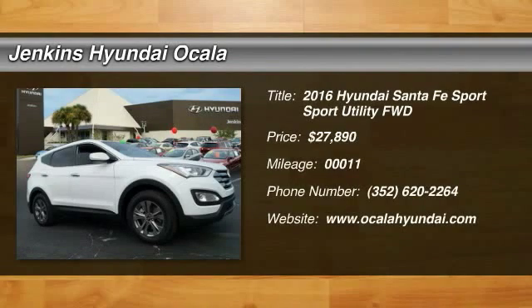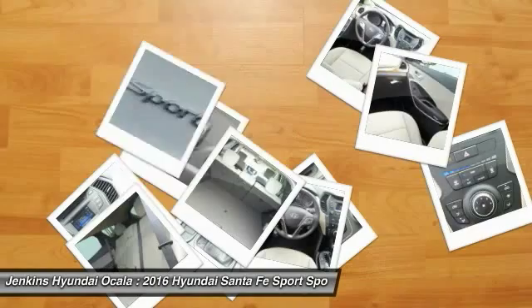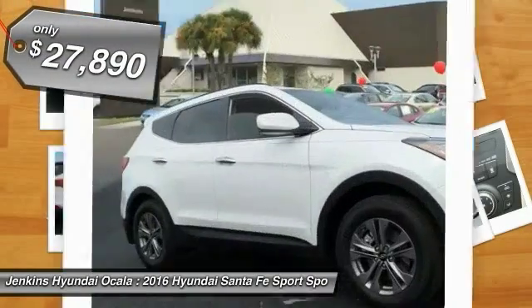2016 Santa Fe. Style, quality, performance, value. Need we say more? And it is priced below $30,000.